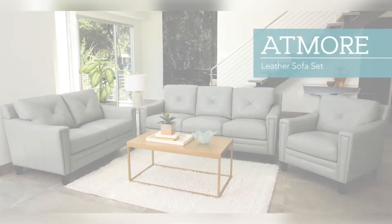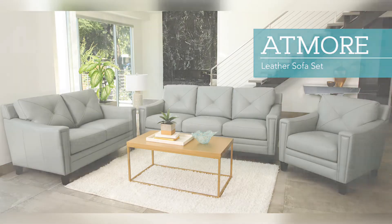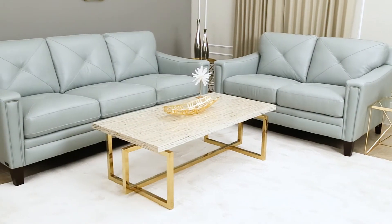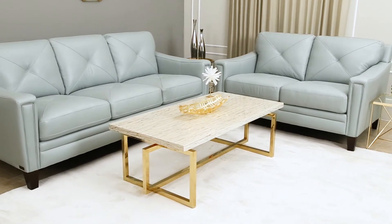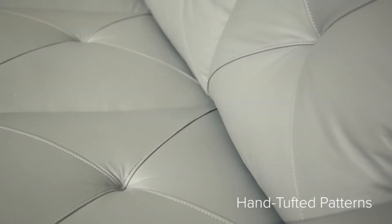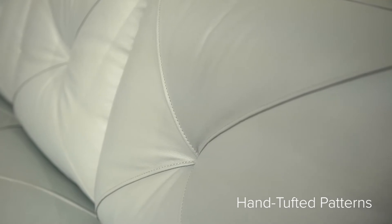Where classic tradition meets designer style, the Atmore 3-piece top grain leather set by Abison introduces the brilliance of time-honored style merged with modern charm right into the center of your home. The sleek vintage-inspired design featuring a sofa, loveseat, and chair offers versatile furniture pieces that will be the highlight of any living space.